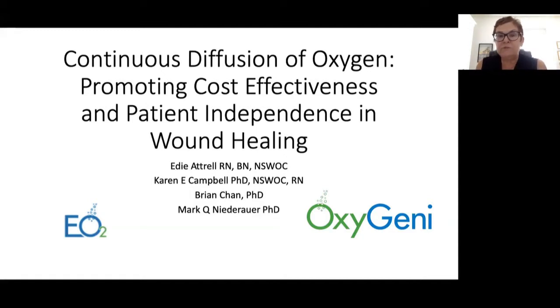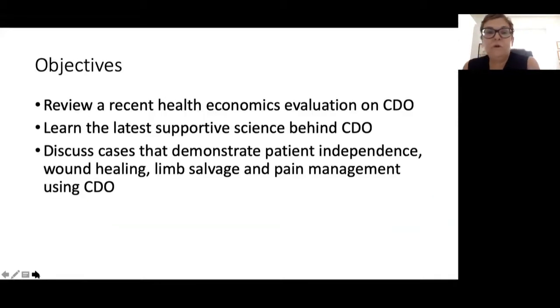Our objectives for today's session are to review a recent health economics evaluation on continuous diffusion of oxygen, learn about the supportive science behind CDO, and we've got some really interesting cases that demonstrate patient independence, wound healing, limb salvage and pain management while doing CDO.